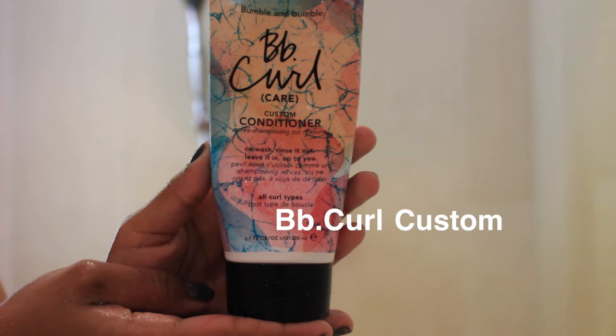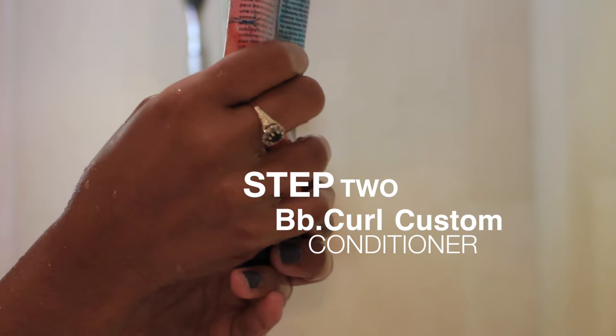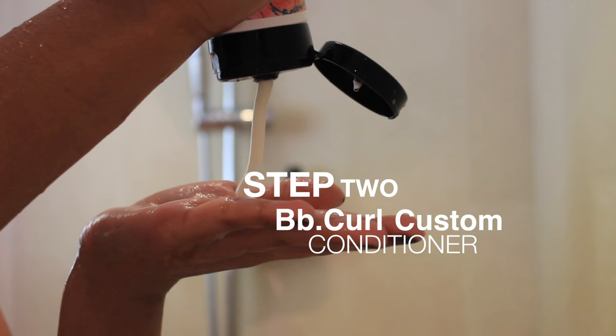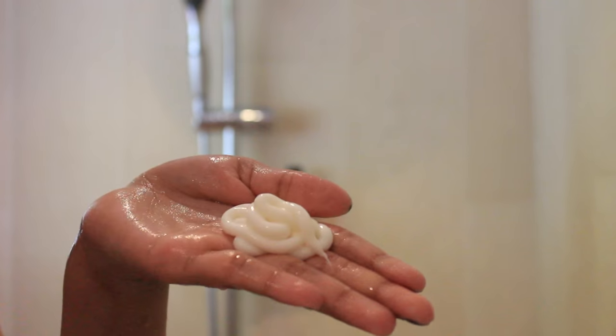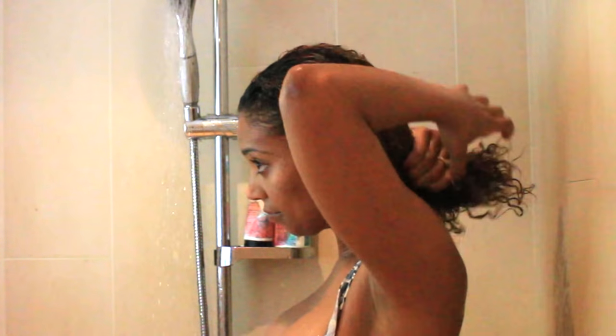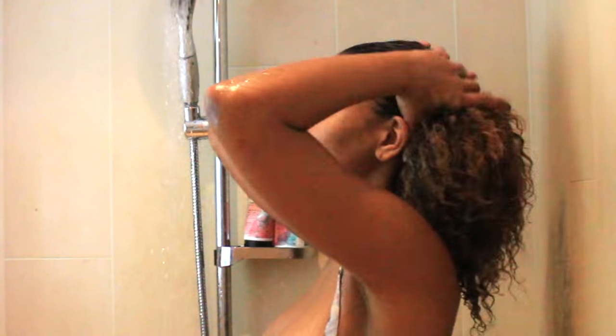What's really cool about the BB Curl Conditioner is that it's actually formulated for multiple uses — you can leave it in, or you can wash it out, or you can use it as a co-wash. I like to use it when I'm detangling because it allows the brush or my fingers to move through my hair so much easier. Just rinse it out with cool water when you're done.